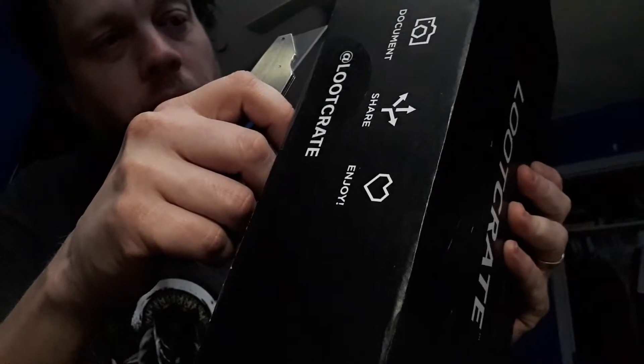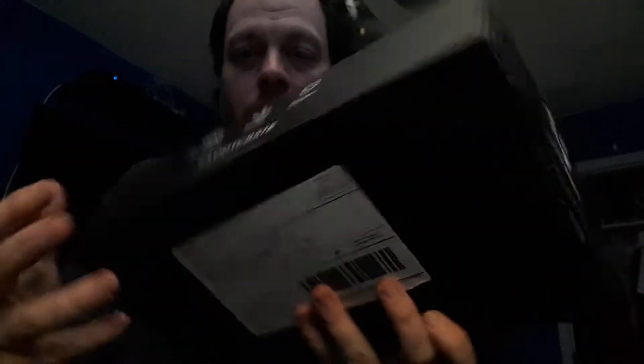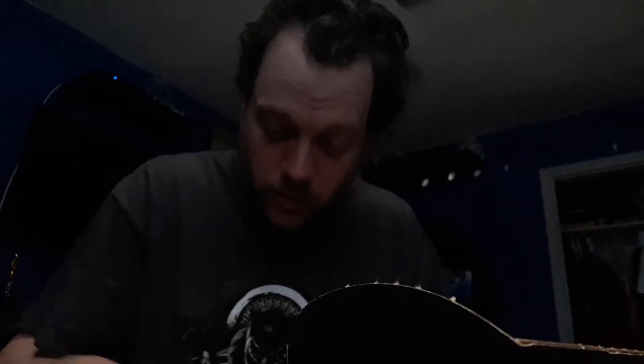That's what counts, right? So here is — here's this. Shirt is last, put it over there. Let's see what we got here.